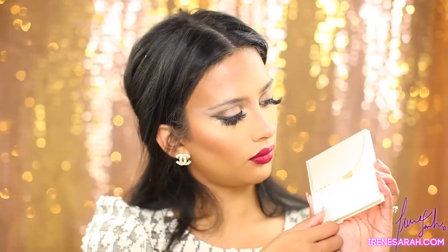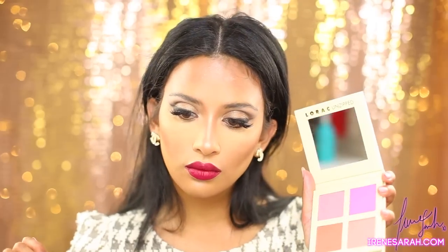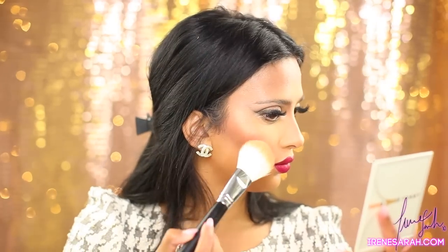Now I'm going to take the Lorac Unzipped cheek palette and use the color Underrated — it's kind of like a muted, mauvey pink which I thought would go nicely with my lip color.